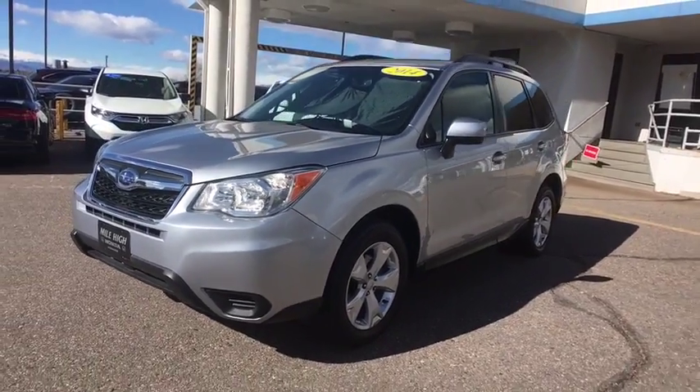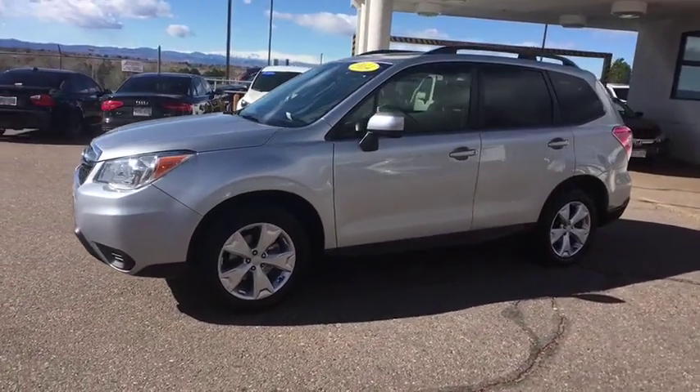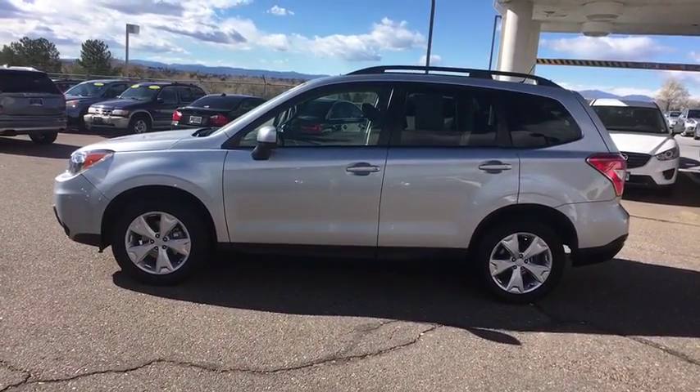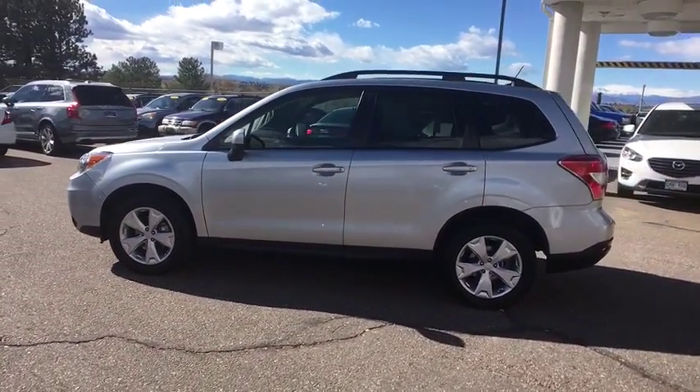The 2014 Subaru Forester. The Subaru Forester is a sensible, practical, and affordable vehicle. It has an impressive, comfortable ride and handles well.